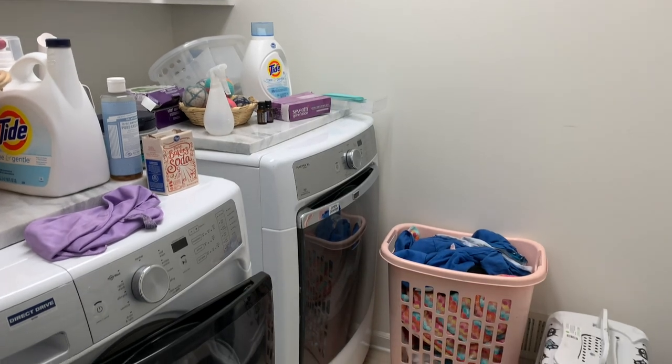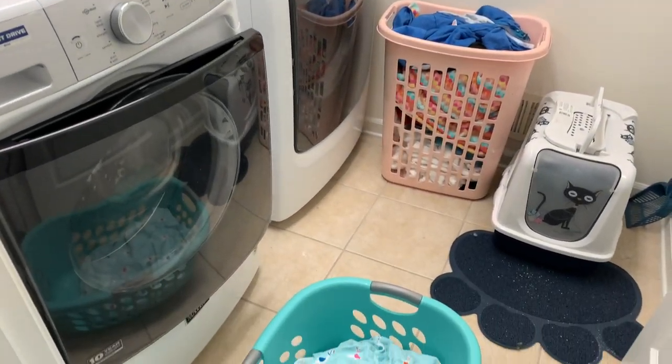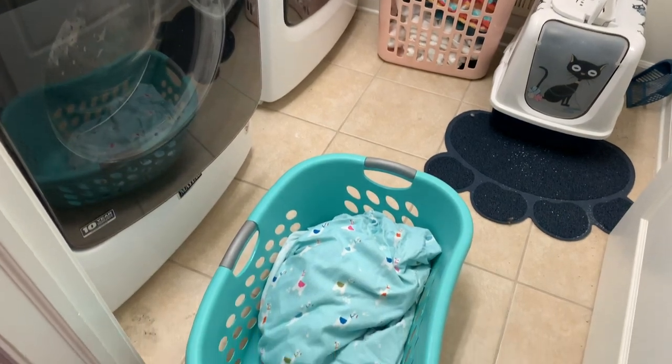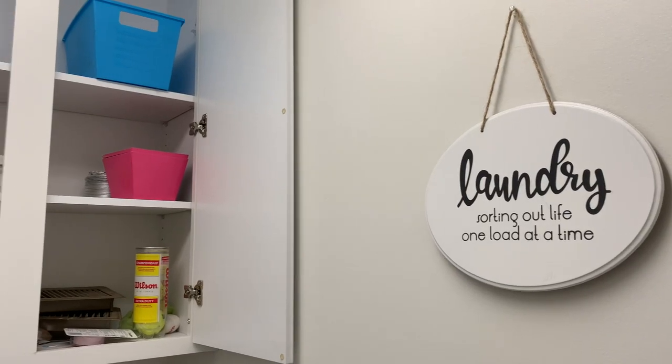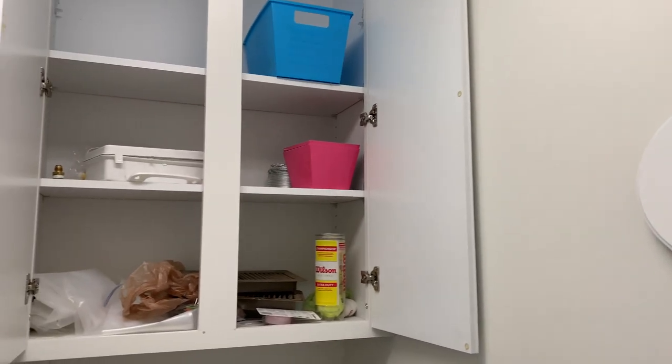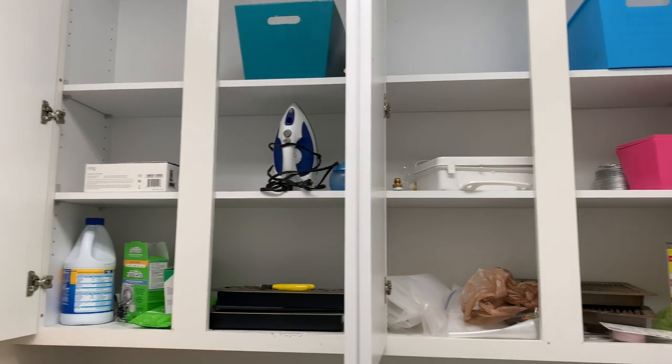As much as I don't want to show you, this is the before of my laundry room. I didn't even bother cleaning it a little bit before taking out the camera, but yeah, this is how it looks. It was all disorganized. The cabinets were not even functional because they weren't even stocked and they had random knickknacks in them.